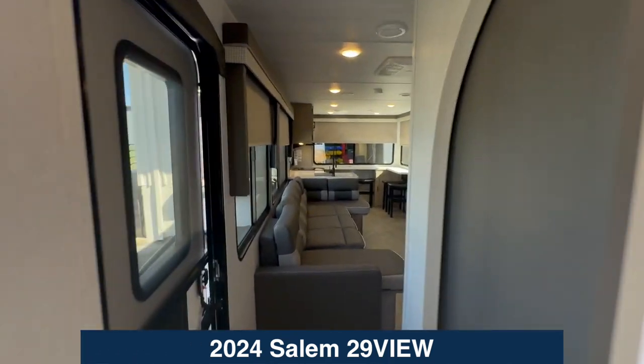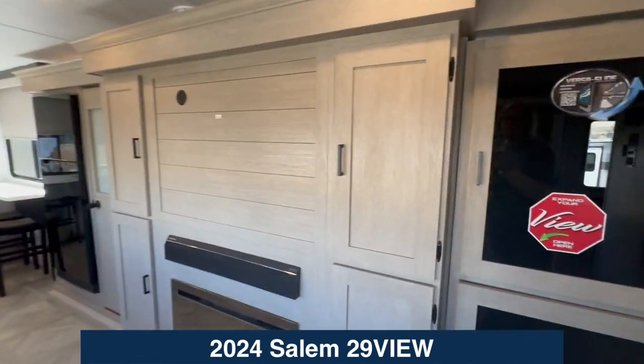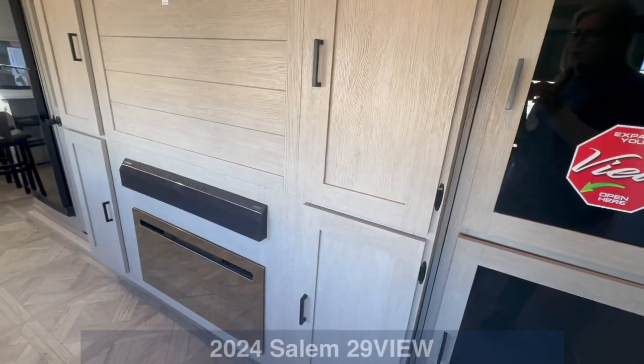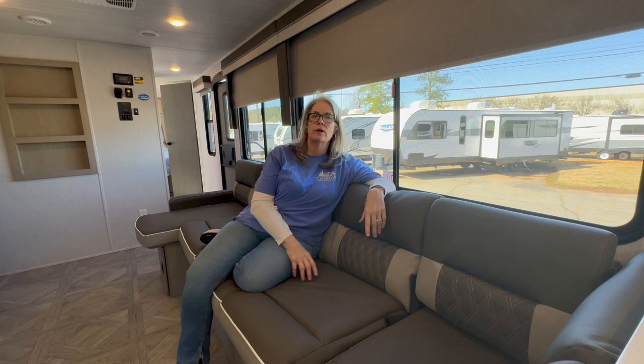So this wraps up our tour of the 29 View. You know why they call it a 'view' — because of all these great windows. And don't forget that hidden bunkhouse right back here! Thanks for watching. If you click here you can subscribe to our channel, and over here you'll find a playlist of other campers similar to this one. Y'all have a great day!